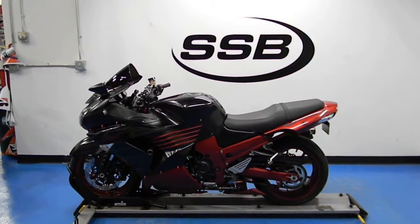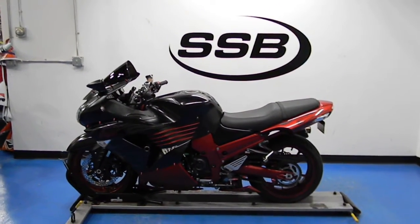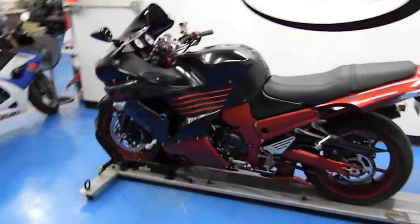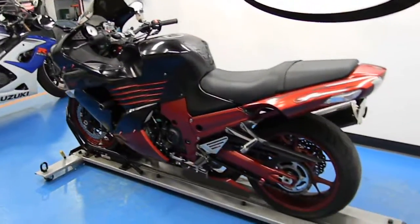Welcome to simplystreetbikes.com. Today we have a 2008 Kawasaki Ninja ZX-14. You can see this bike is black and red — a very cool color scheme.